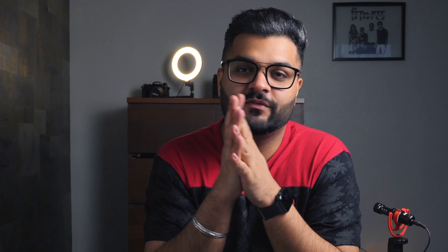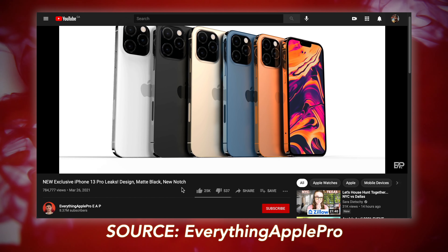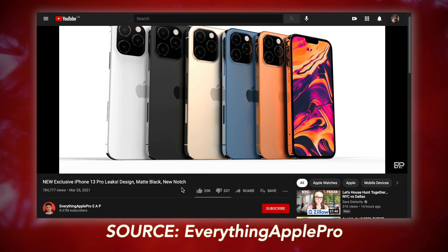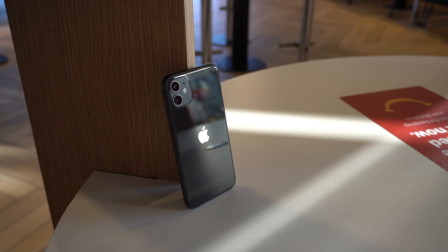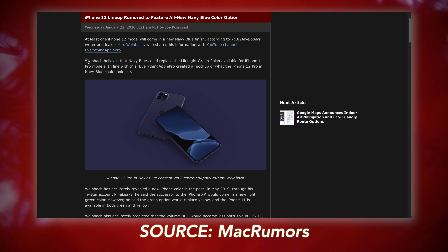One is matte black — we all know how MKBHD is gonna react when matte black comes out. The second is an orangish, bronze finish. I'm not sure how that would look, but Apple usually has a good track record of making their devices look beautiful, except the iPhone 5C. We can trust this report from Max Weinbach because he was the first to report Pacific Blue for the iPhone 12 Pro, which turned out to be true. Two other colors that Apple might add will be gold and silver.